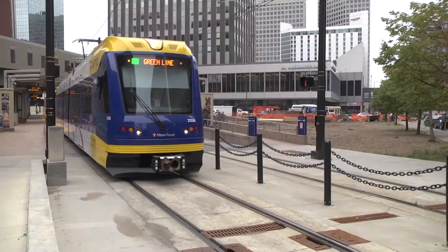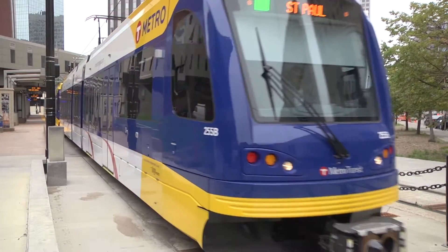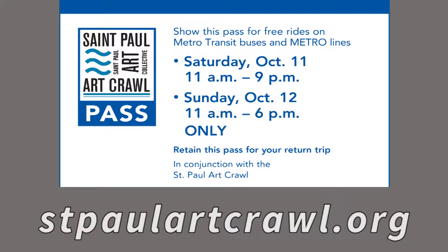It's no coincidence that we're standing here at the end of St. Paul's new Green Line. You can get a free ticket to any of the gallery locations using the Metro Transit bus or the new Green Line — just go to our webpage and print out a ticket.